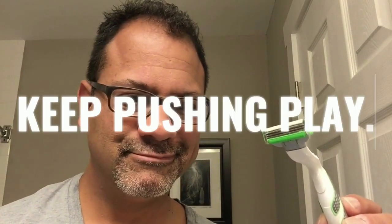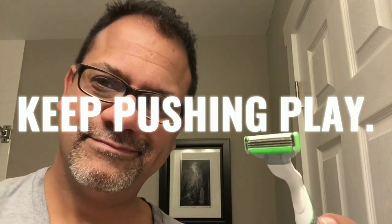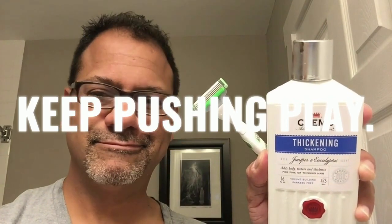There you have it, guys — like a soup and sandwich, you got a shampoo and shave, and homage to Kenny Rogers. I want to thank each and every one of you for voting. Get out, enjoy Sunday, and I'll see you again next time — probably like tomorrow. Keep pushing play, and remember, guys, links for all of these products are in the description box below.